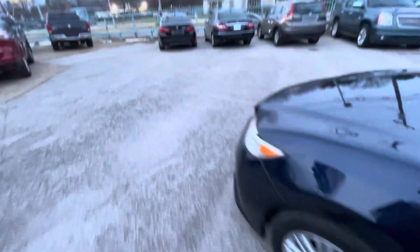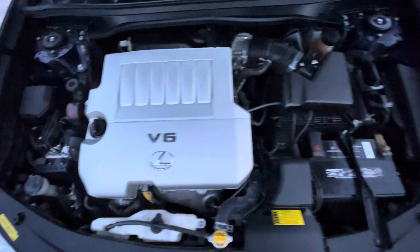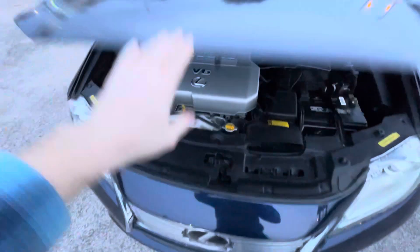Let me pop the hood for you so you can see that there is no grease, no oil leaks, nothing like that — everything looks nice, dry, and clean, all factory the way it should be. And also let me show you underneath so you can make sure that there is no oil dripping, no grease.